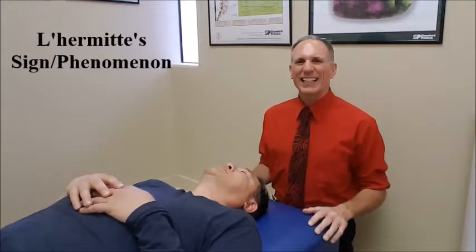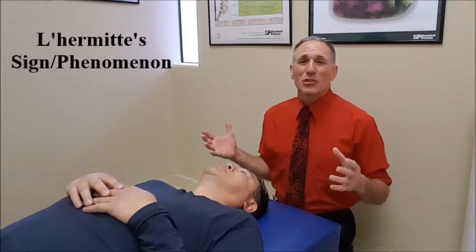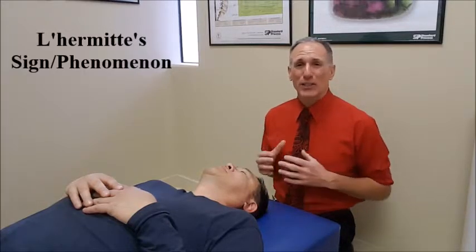Hello, doctors. I am Dr. Donald Lozello of Championship Chiropractic in Las Vegas, Nevada. Lermit's sign, also called Lermit's phenomenon, and sometimes you may see it written as a barber chair phenomenon.